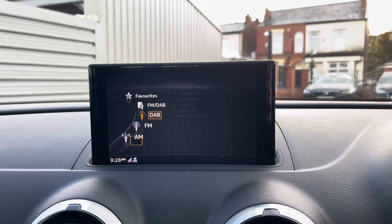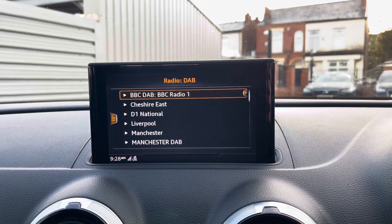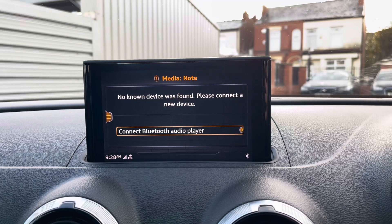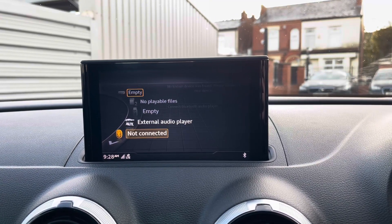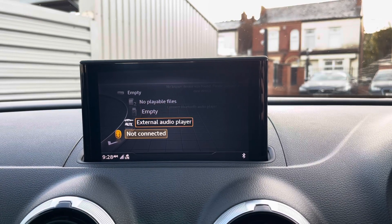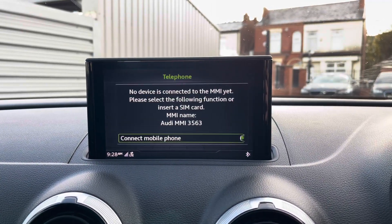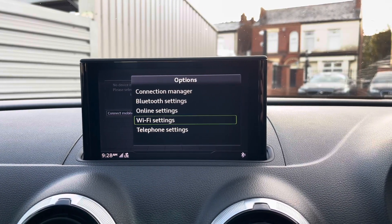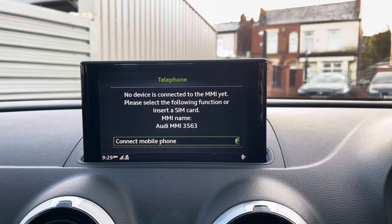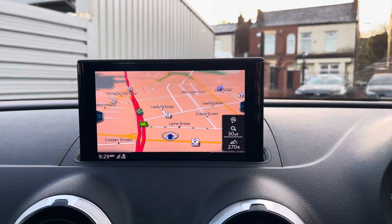The system does have access to DAB, FM, and AM radio, and you can also connect your own source of audio. In the media section you have Bluetooth connectivity along with USB, auxiliary input, and SD input. Moving to the telephone menu, you can pair your phone via Bluetooth to safely make hands-free phone calls while driving, with all your connection settings available there as well.